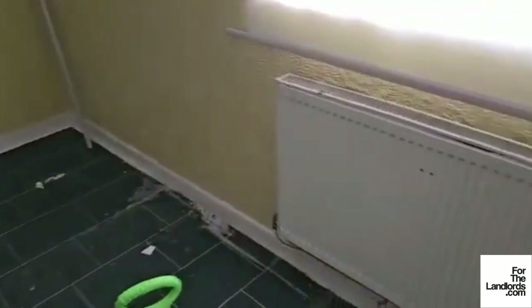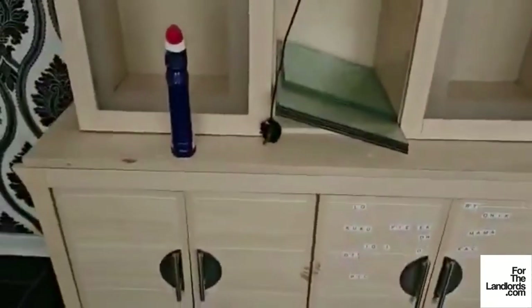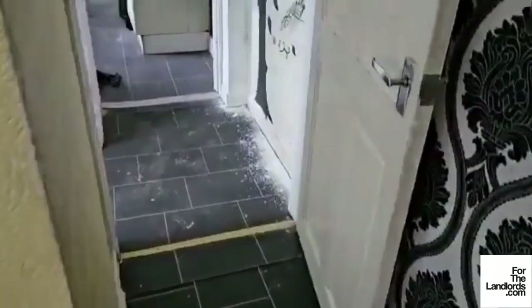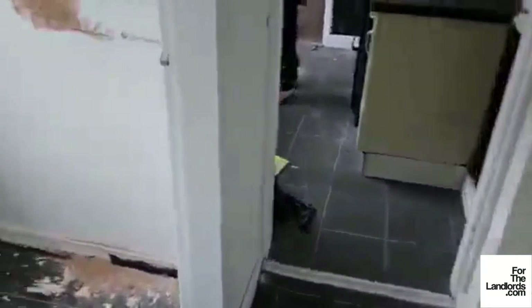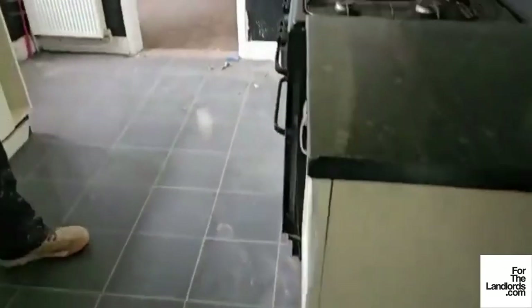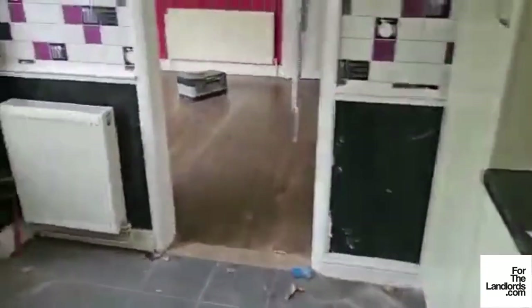Right, so we are at property number nine — this is a pre-rip-out and pre-works video. We got the keys last Friday, just before bank holiday. I'm starting downstairs in one of the rear rooms, which would probably be bedroom four. This is the utility room and downstairs WC.